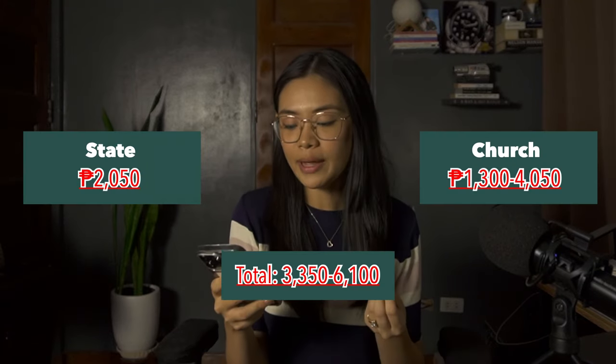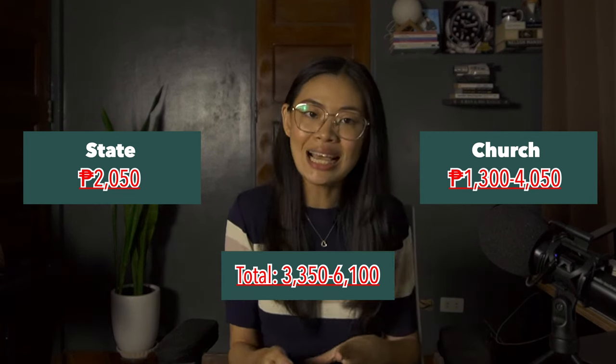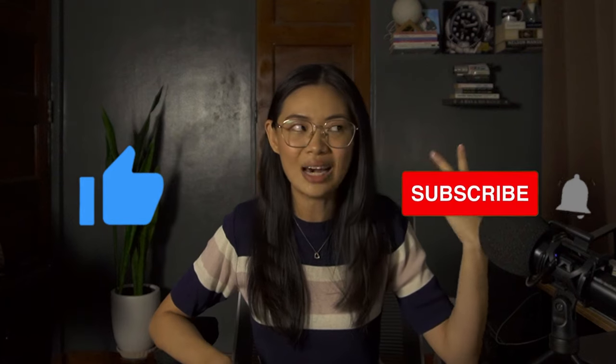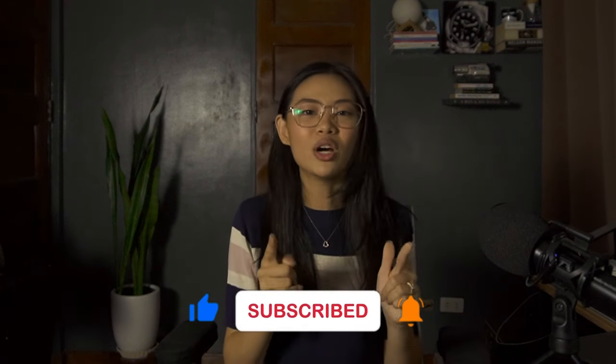In total, you will be spending around 3,350 pesos up to 6,100 pesos. I know there are a lot of requirements in getting married here in the Philippines, so make sure you're marrying the right person so you're only doing it once. If you found this video helpful, send it to your significant other or friends who are also getting married. Don't forget to hit the thumbs up and subscribe to the channel, and ring the notification bell so you get notified every time I upload. I'll be putting up a video next covering all my wedding expenses, so watch out for that. I'm Charm, and I'll see you on my next video.